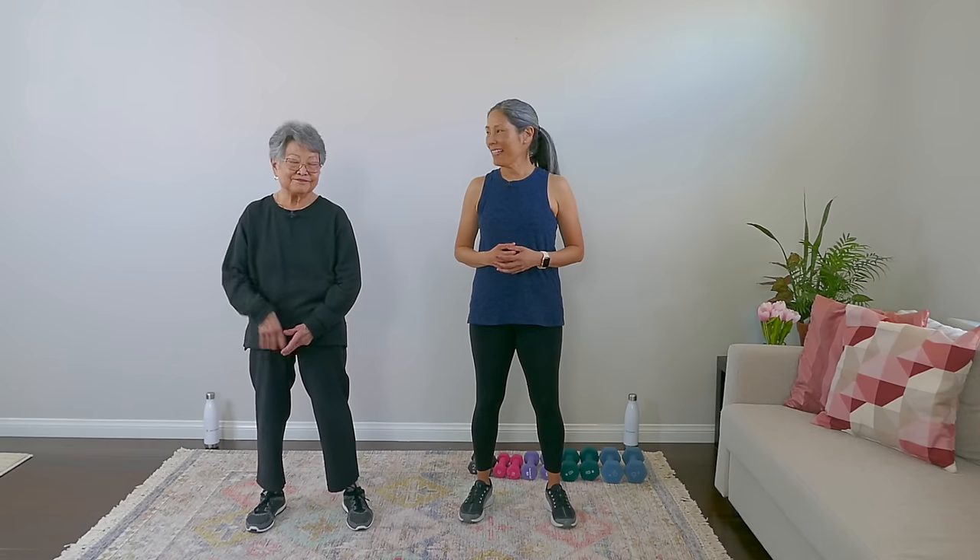Hey there, April of Yes to Next here with my mom, Aiko. Hi. We lose three to eight percent of muscle mass per decade, and that accelerates as we get older.